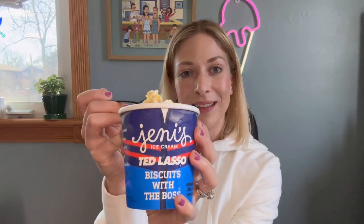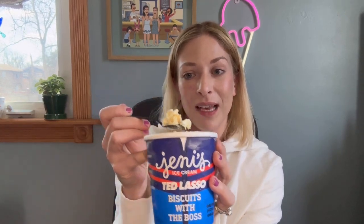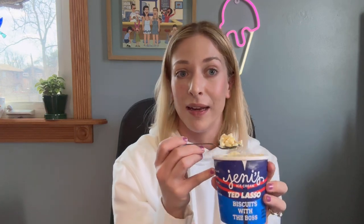Ted Lasso x Jeni's collaboration — 'Biscuits with the Boss.' I'm pretty sure these pints are already sold out online. I don't know if they'll be restocking for nationwide shipping, so if you want to try this one, get over to a scoop shop right now. They'll be scooping it and maybe they'll have pints in the shops too — call ahead to make sure. Definitely go get it as soon as possible; I don't know how long it'll be available. That's the scoop — I'll see you next time, bye!